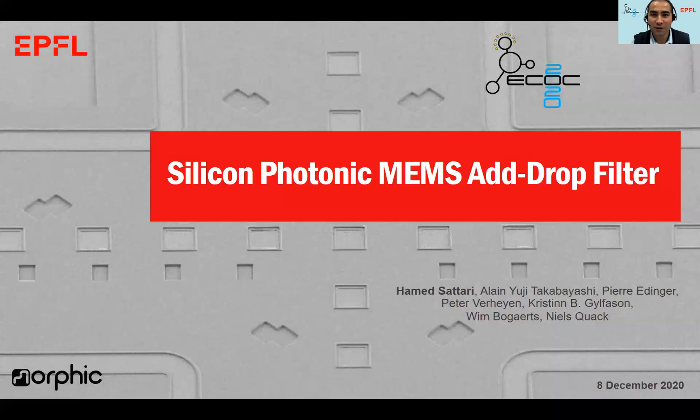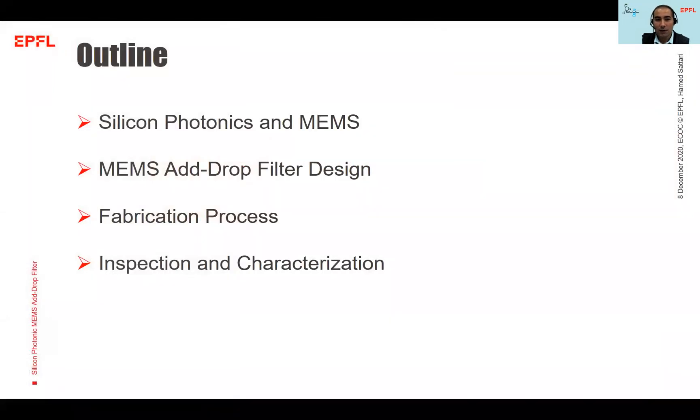Ladies and gentlemen, welcome to this talk. I am Hamel Sattari from EPFL Switzerland, and today I am going to talk about silicon photonic MEMS add-drop filters. First I will talk about silicon photonics and optical MEMS, then I will show our design for a MEMS add-drop filter, then I will elaborate on our fabrication process, and finally I will share our inspection and characterization results.